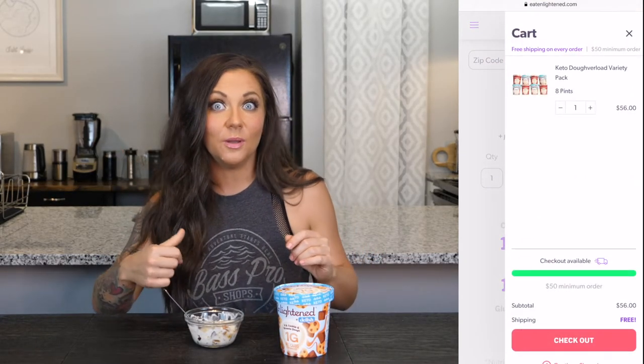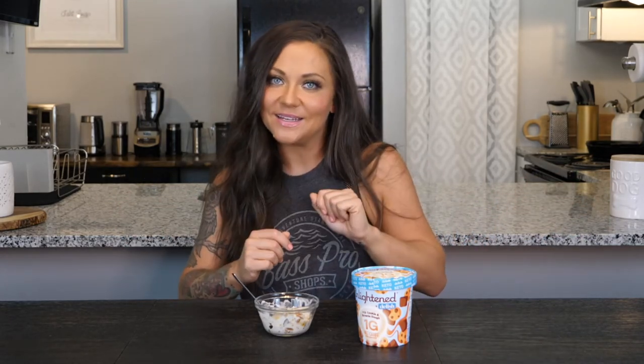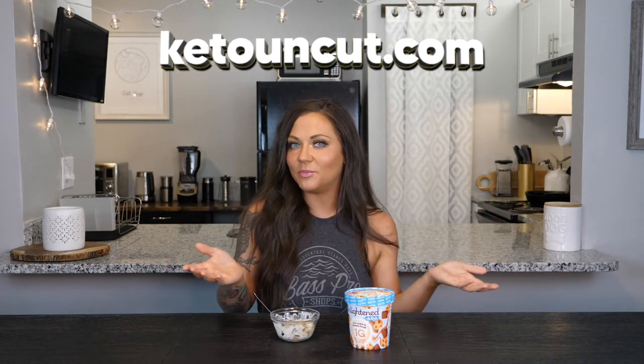It's free shipping. I'm going to finish my ice cream. I'm going to buy some more ice cream. I hope you enjoyed this video — if you did, make sure to like and subscribe with notifications to stay in the loop, because I'm coming out with three videos per week with all things keto. Check out my website, ketouncut.com, for all of my blog posts and recipes. You can also sign up for my weekly newsletter. Thank you so much. I'm Rachel. This is Keto Uncut. We'll see you next time.